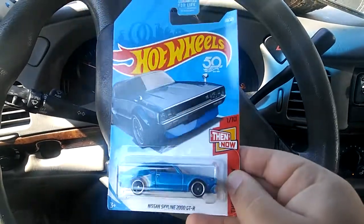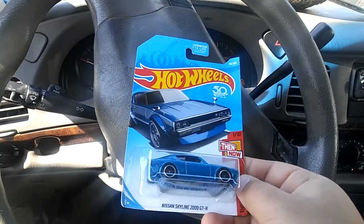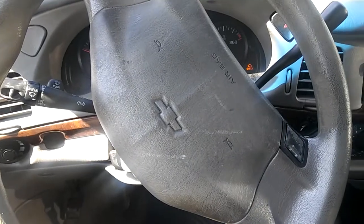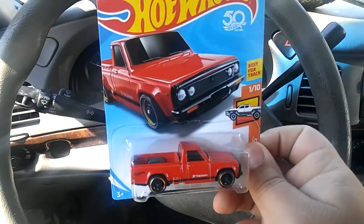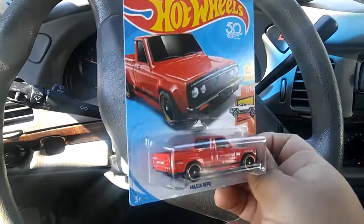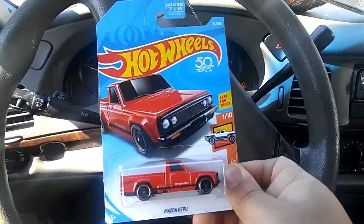Really nice — I didn't have this one yet so super cool find. I'm probably not even going to open it because I like it that much. Next we got this nice Mazda pickup truck, really like it — blacked out in the front. I don't usually go for Hot Wheels trucks like small trucks like this, but I like it, it's cool.